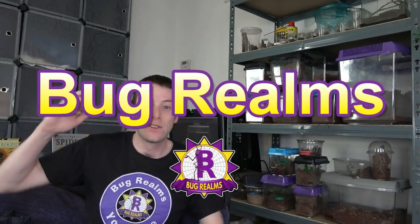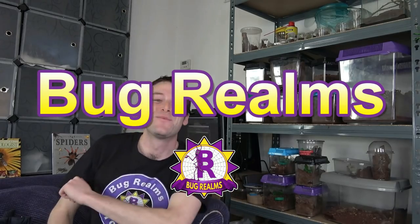Hello and welcome back to Bugrealms. On this channel we like to discuss all things creepy crawly, so if that's something that interests you please consider subscribing. It's time to show you my Bugfest pickups. I'm sorry if I sound and look tired - I really am. All the adrenaline and excitement from Bugfest has finally faded and I have crashed. It was truly, truly an amazing event.